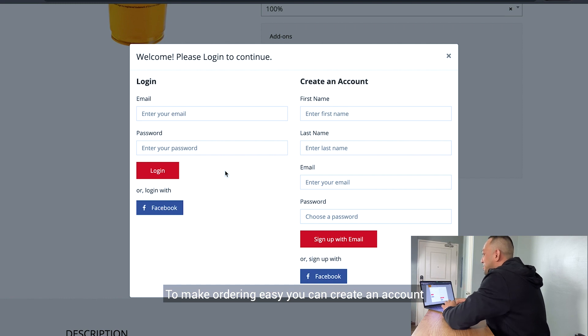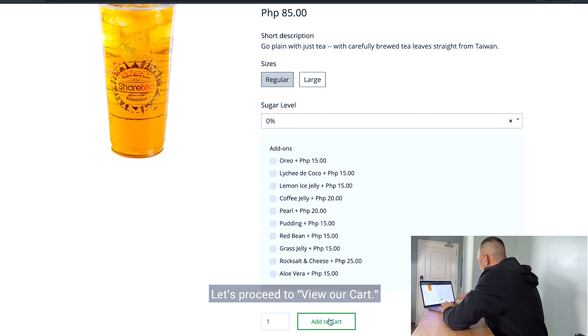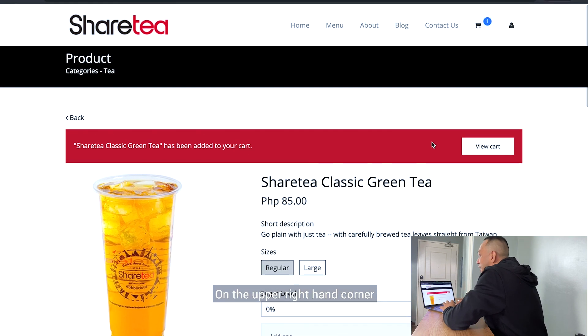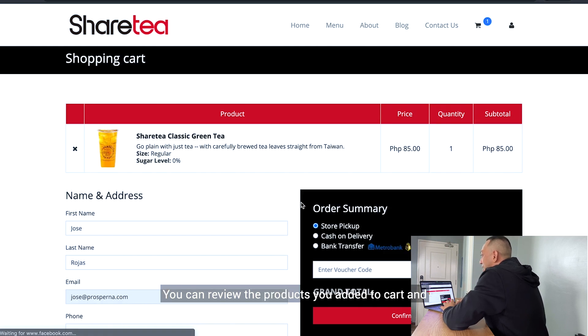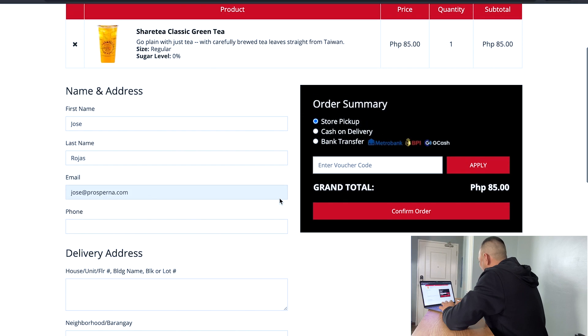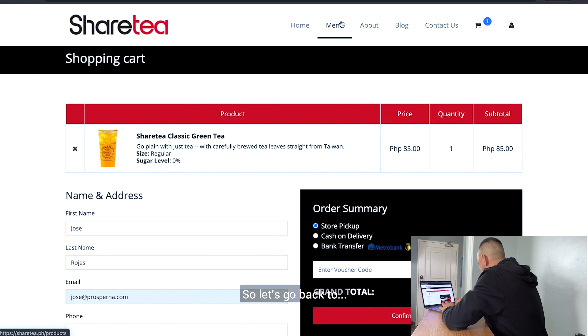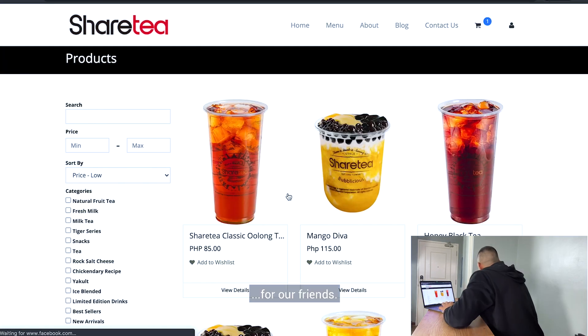To make ordering easy, you can create an account by just filling in the boxes and sign up with email. Let's proceed to view our cart. On the upper right-hand corner, you can see the cart icon — this is where the shopping cart is placed. You can review the products you added to cart and edit the quantity for each item or remove an item. There's the price for each item and the subtotal at the bottom. So let's go back to order for our friends.